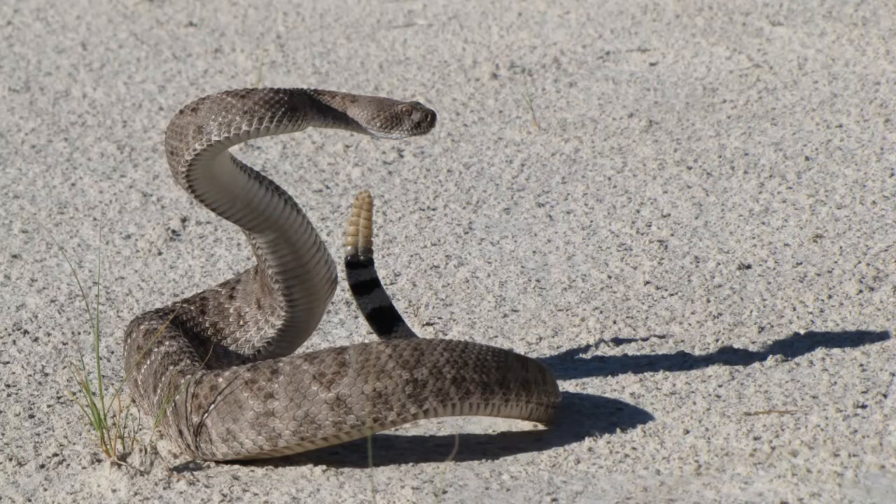The western diamondback is another migratory rattlesnake. Using the sun to map its course, the western diamondback loves to roam roughly a mile or two when the weather is a bit warmer.